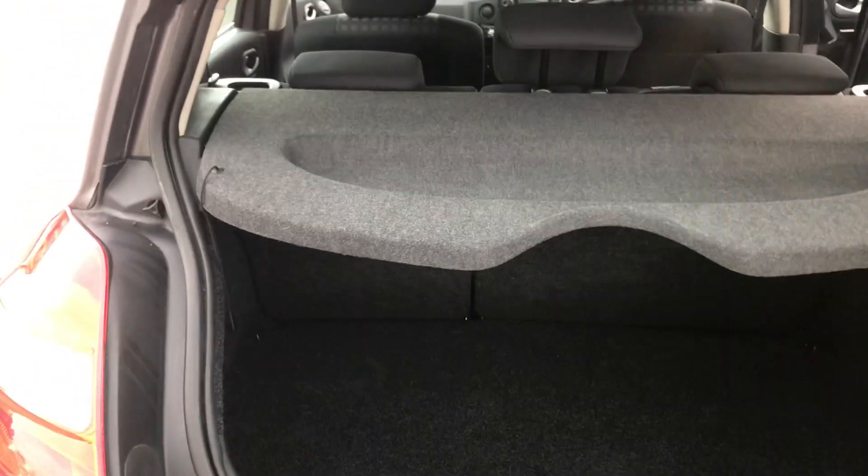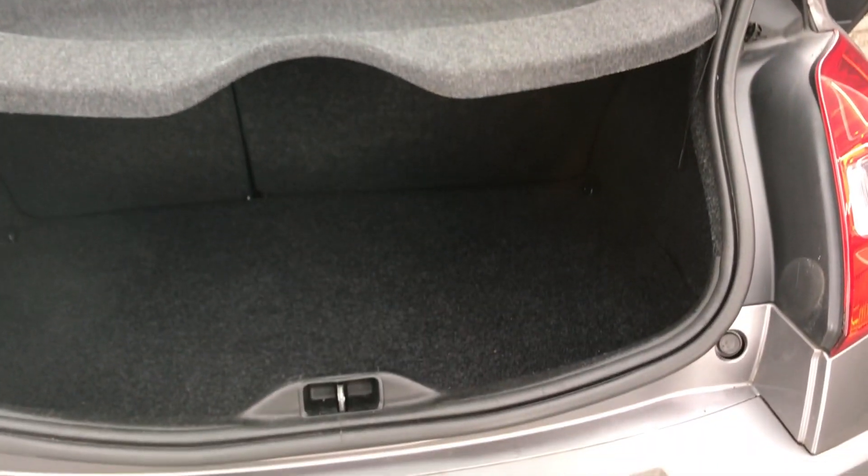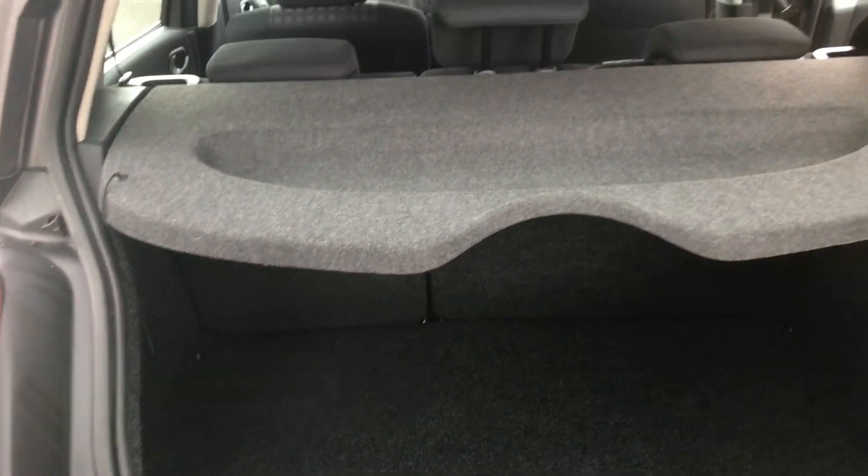Rear of the car again in excellent condition. Boot area — massive space in there — all lovely and clean.